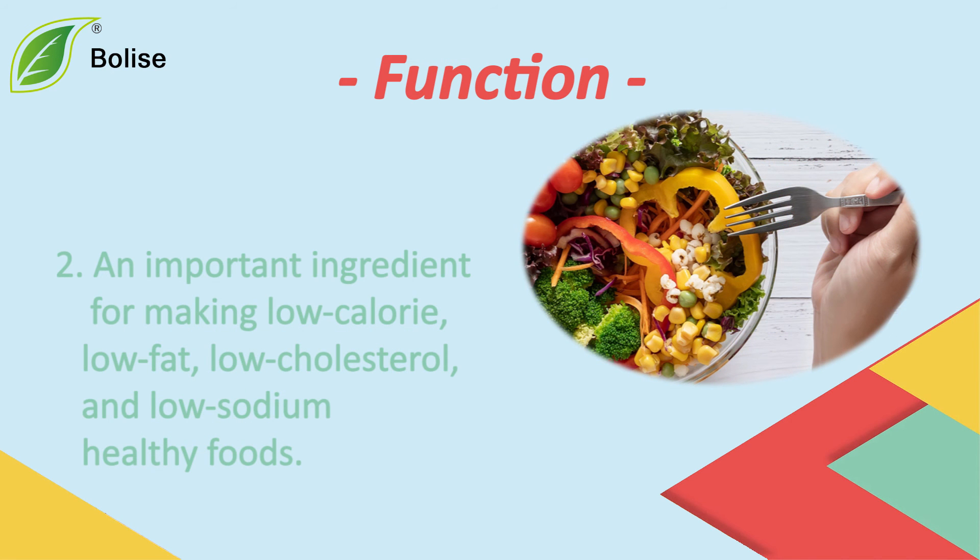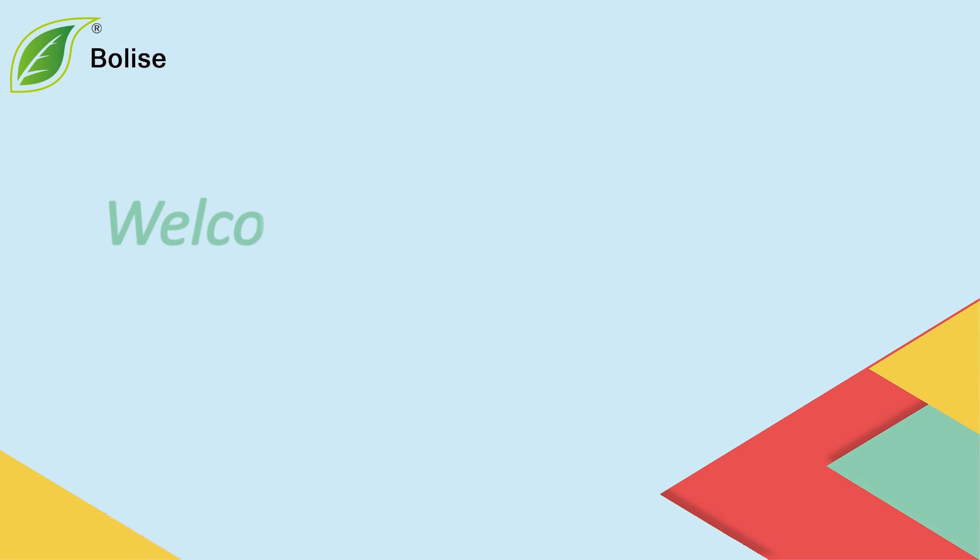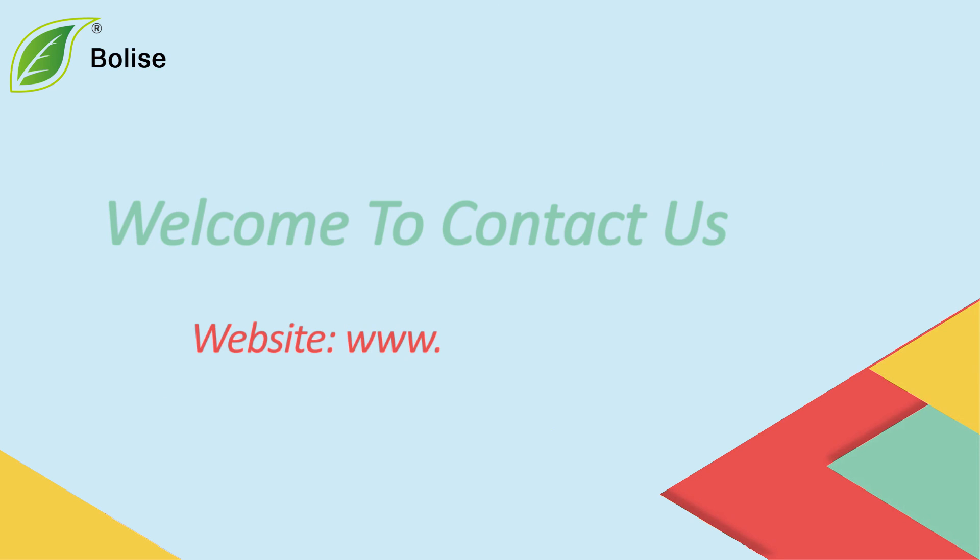2. An important ingredient for making low-calorie, low-fat, low-cholesterol, and low-sodium healthy foods. Welcome to contact us — you can contact us by mail.